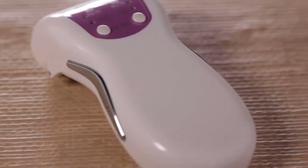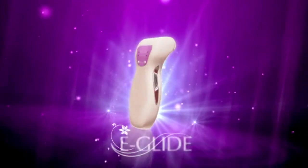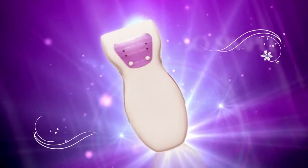Beauty and technology have come together. Introducing eGlide, a unique roller electrolysis system which uses advanced patented technology to achieve permanent hair reduction. Now hair removal at home is so simple and so easy.